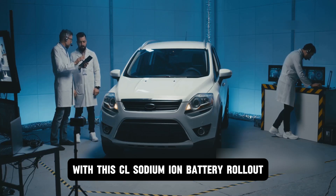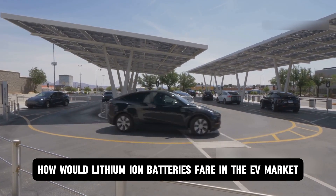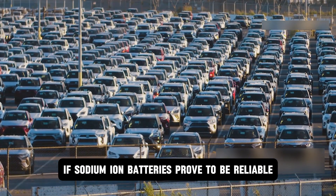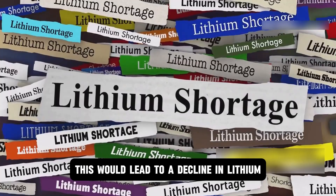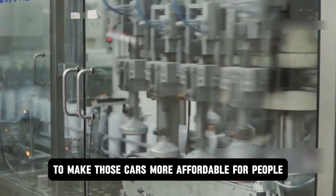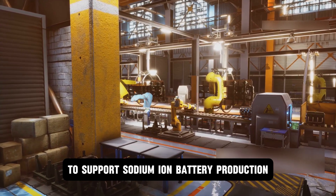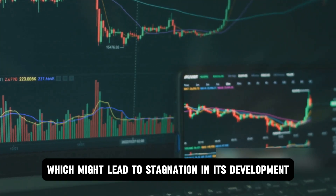With this CL sodium-ion battery rollout, we've seen its potential and what it has to offer. How would lithium-ion batteries fare in the EV market? The first area of impact is market share loss — if sodium-ion batteries prove reliable, automakers may shift toward them to reduce costs, leading to a decline in lithium-ion battery demand, as automakers might use them in lower-cost EVs. The second area could be the manufacturing shift: battery manufacturers might expand to support sodium-ion production, diverting capital investment away from further lithium-ion innovation, which might lead to stagnation in its development.